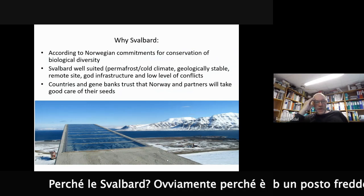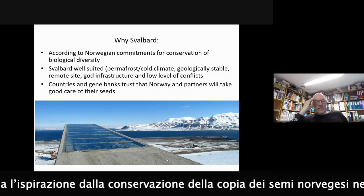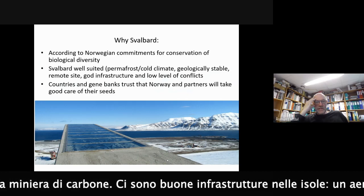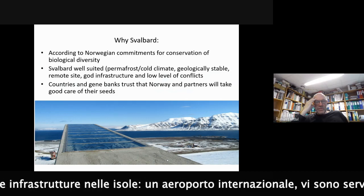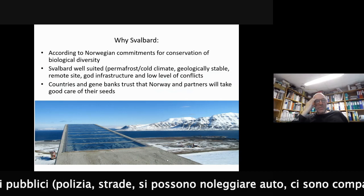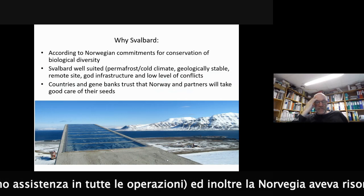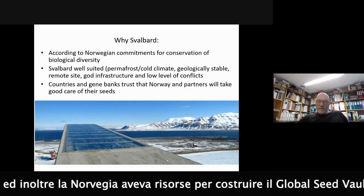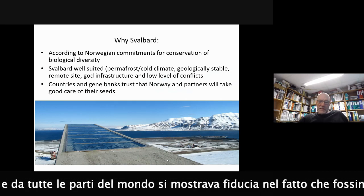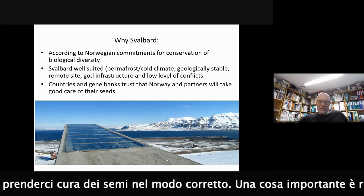It was inspired by the Nordic solution for backing up seeds in the coal mine. There is good infrastructure there: an international airport, public services, police, roads, and you can hire cars, with companies that can assist in all operations. And not least, Norway had the resources to build it and the commitment. Countries and gene banks all over the world trust that Norway and our partners take good care of the seeds.